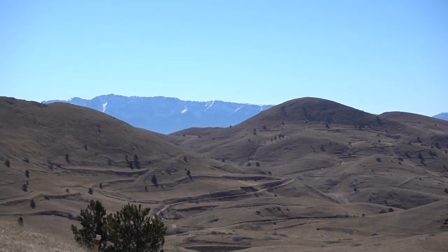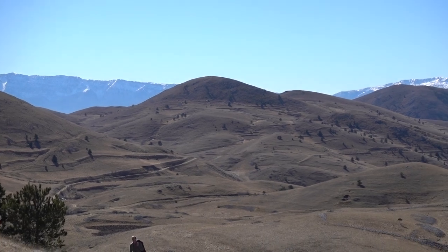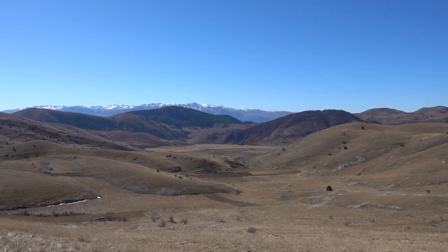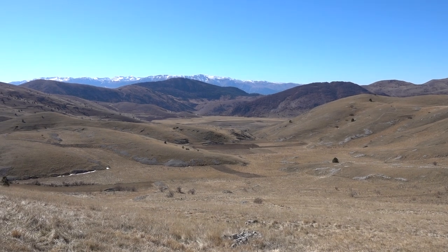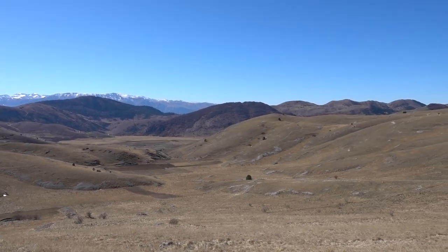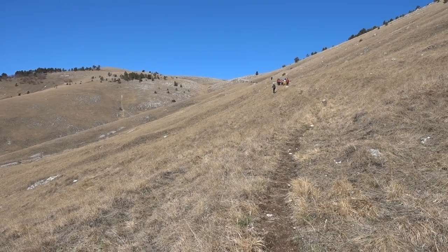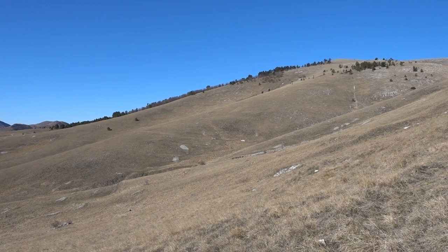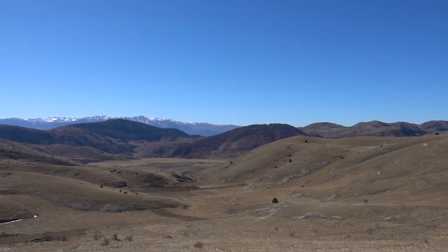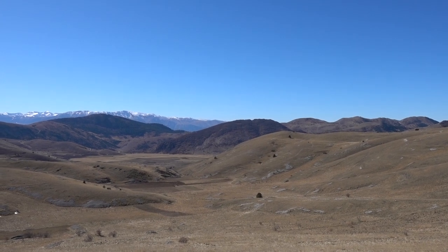This is the mountain chain of Sirrente. We are now on the Piana delle Locce, above the plain, and we are now going towards a mountainous crest. We are now at the altitude of 1600 meters; today we go a little bit higher, to the altitude of 1700 meters.